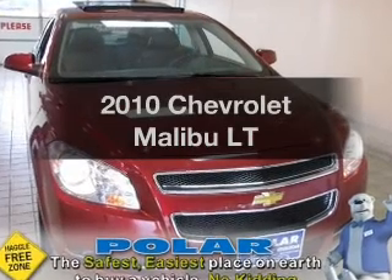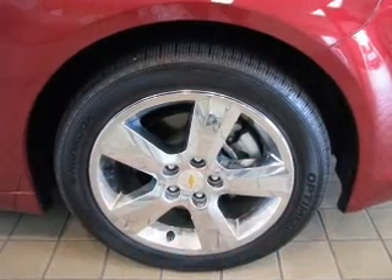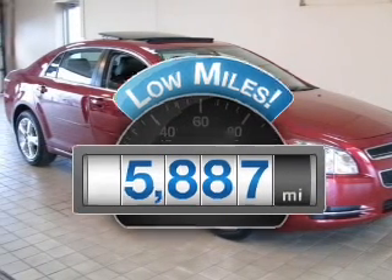Check out this 2010 Chevrolet Malibu. If you're looking for an automobile with great attributes, look no further. Why worry about high mileage? Choosing a ride with lower mileage is the right choice for your busy life.